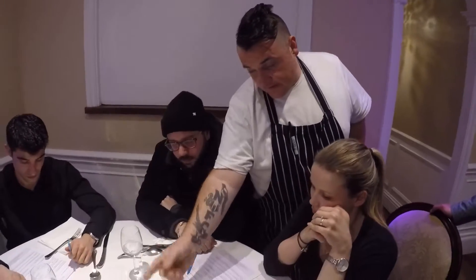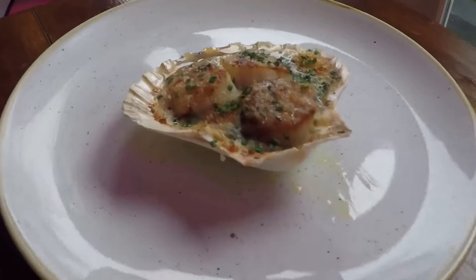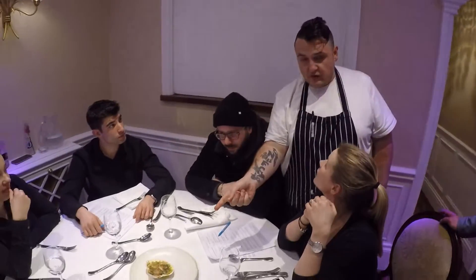We've served this in the shell of the king scallops — hand-dived scallops, delicious. There's wilted spinach underneath the gratinated scallop, and finished with truffle cream, which is very, very luxurious. These are French truffles, found by pigs.